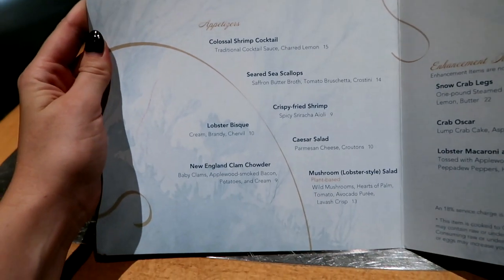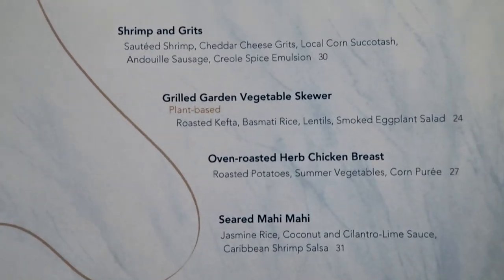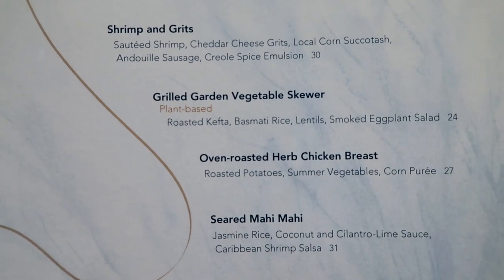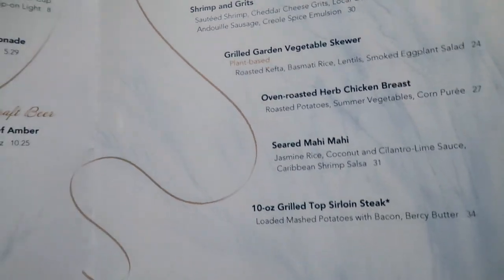On the menu under appetizers we have a mushroom lobster-style salad that's vegan. And then under entrees we have this grilled garden vegetable skewer that's vegan. And then they also have a dessert, though this menu doesn't have the dessert on it. But we're gonna get all of it.